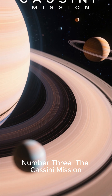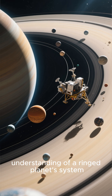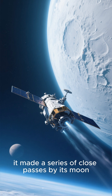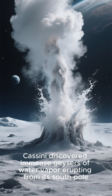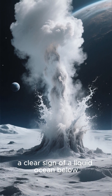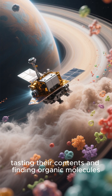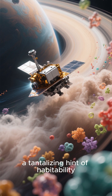Number 3: The Cassini Mission. The Cassini Orbiter completely transformed our understanding of Saturn's system. While studying the planet, it made a series of close passes by its moon Enceladus. Cassini discovered immense geysers of water vapour erupting from its south pole — a clear sign of a liquid ocean below. The probe even flew through these plumes, tasting their contents and finding organic molecules, a tantalizing hint of habitability.